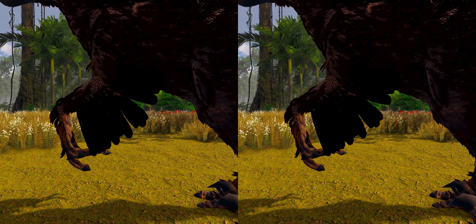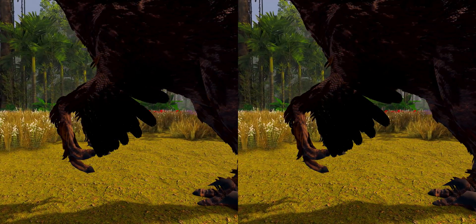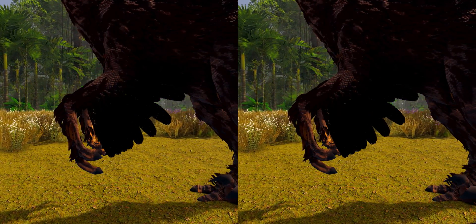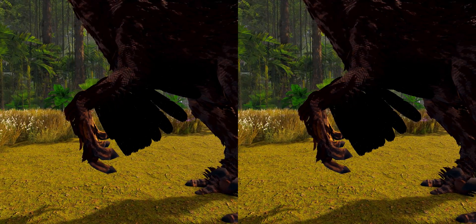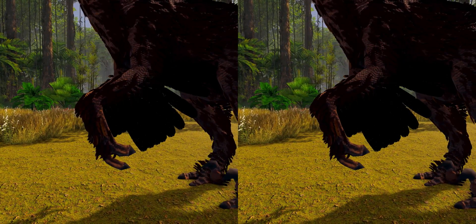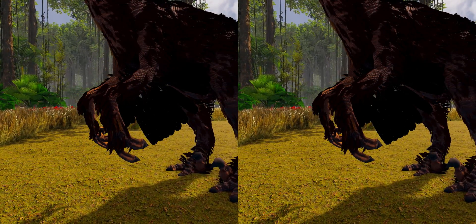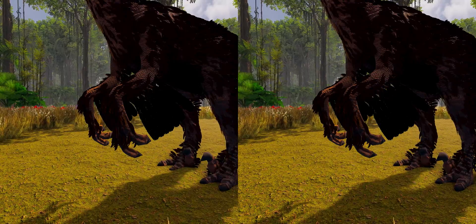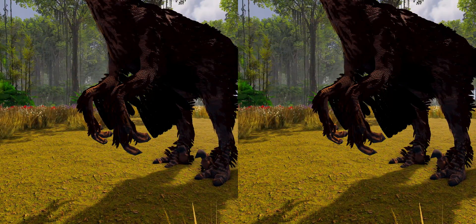Furthermore, paleontologists noted that quill knobs are almost never found in flightless bird species today, and that their presence in Velociraptor is evidence that the ancestors of dromaeosaurids could fly, making Velociraptor and other large members of this family secondarily flightless, though it is possible the large wing feathers had a purpose other than flight. The feathers of the flightless Velociraptor may have been used for display, for covering their nests while brooding, or for added speed and thrust when running up inclined slopes.